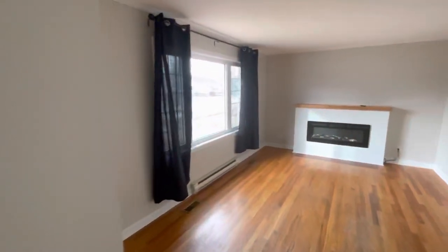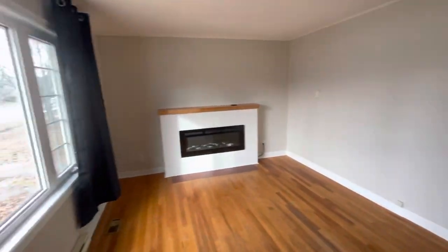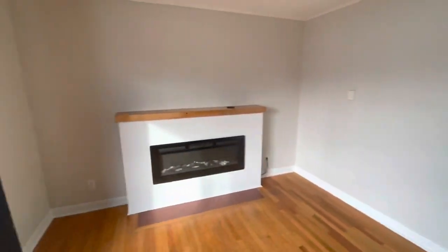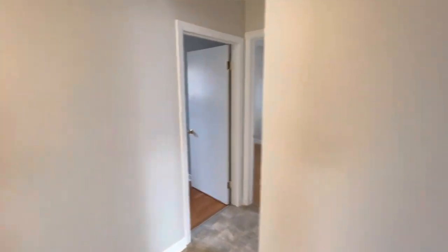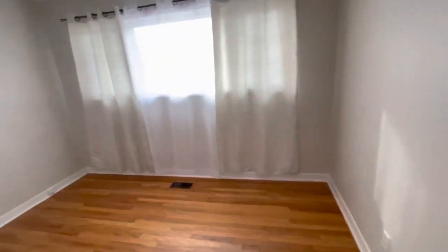Then off your foyer you walk into this large living area — original hardwood floors, electric fireplace, and lots of natural daylight. That big bay window. From there we come into the first of your three bedrooms, bedroom number one.